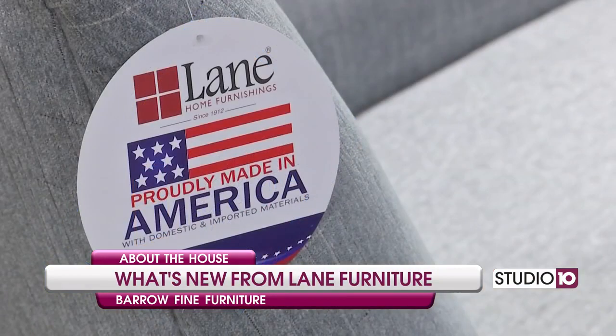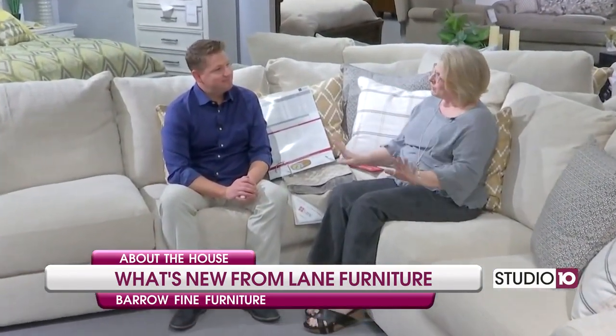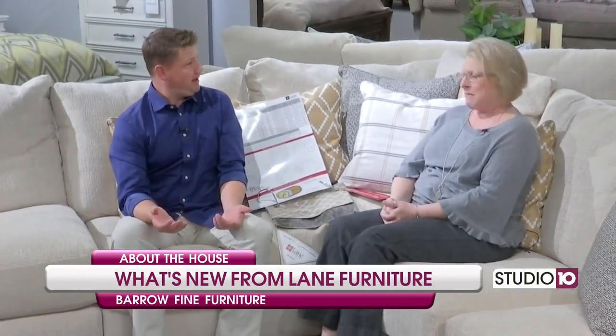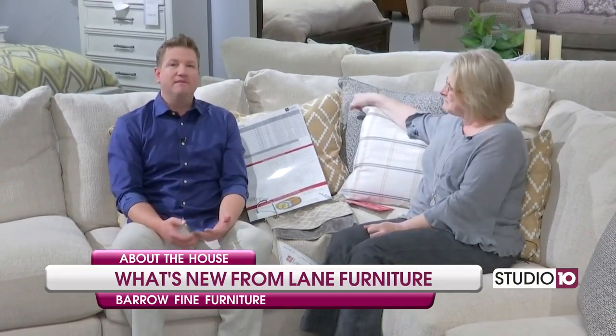Absolutely. Lane in its day was the top dog of reclining furniture, and it kind of went away for a while, which made a lot of people sad, but it has now re-emerged — which will make a lot of people very happy. And that's what we try to do here on Studio 10. So we've got a lot of different things to show you from Lane Furniture this morning.